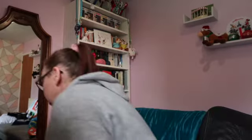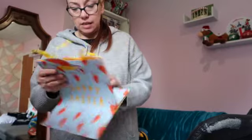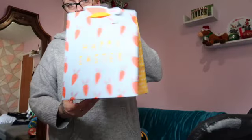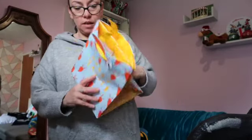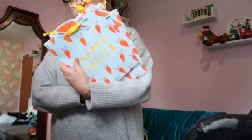So instead I've decided to do Easter bags — like gift bags. I've got these ones that I got last year. Oh, they're quite a good size actually because they're wide. So I've got these for them — three there for the boys.